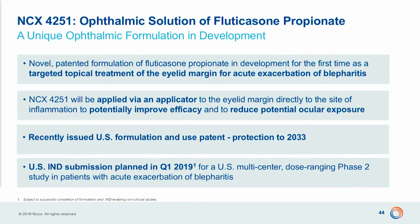Also in the field of repurposed drugs, we have NCX 4251, which is a very smart, innovative formulation — a nanocrystal suspension of fluticasone propionate — that we are developing with an applicator that will apply the suspension on the lower eyelid margin to treat the exacerbation of blepharitis. This is designed to avoid as much as possible exposure of the steroid to the eye. For this compound, we are planning to submit an IND and start a dose-finding study in the first quarter of next year.